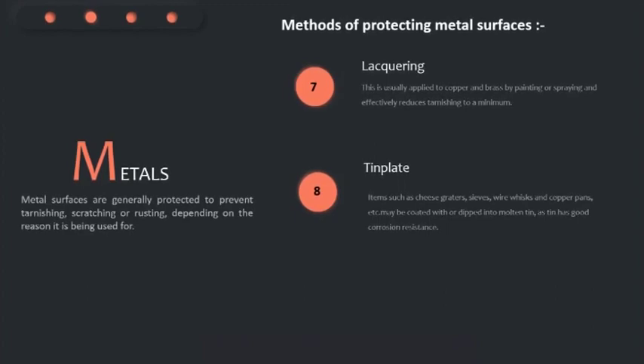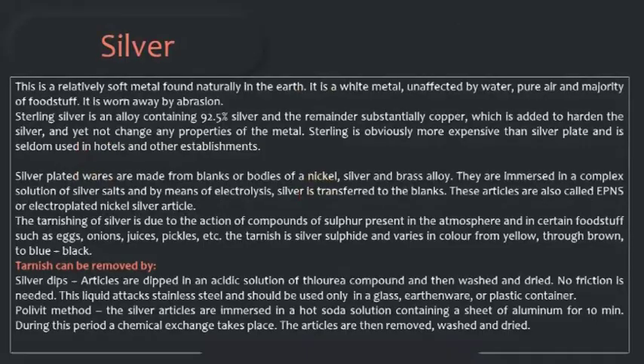Silver is a relatively soft metal found naturally in the earth. It is a white metal unaffected by water, pure air, and the majority of foodstuffs. It is worn away by abrasion. Sterling silver is an alloy containing 92.5% silver and the remainder substantially copper, which is added to harden the silver without changing the properties of the metal. The silver-plated wares are made from blanks and bodies of a nickel silver and brass alloy, emerged in a complex solution of silver salts, and by means of electrolysis the silver is transferred to the blanks.